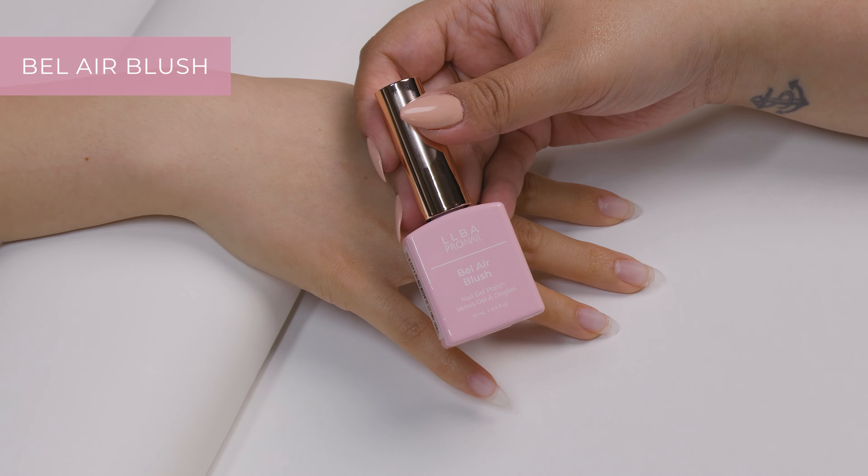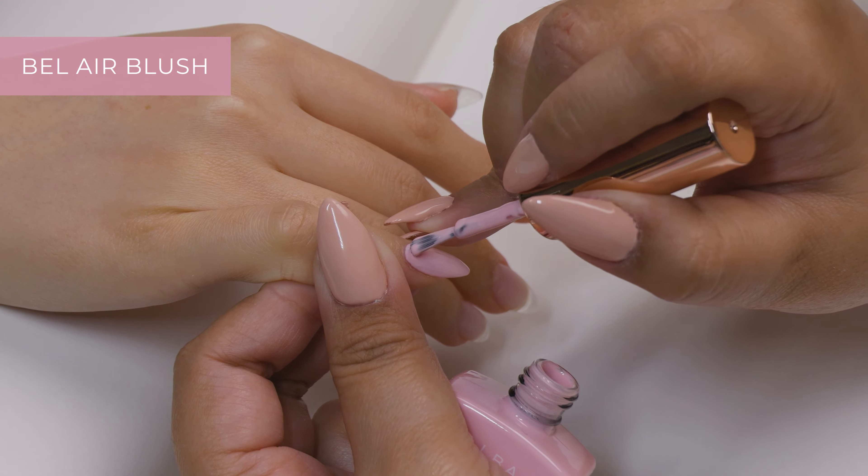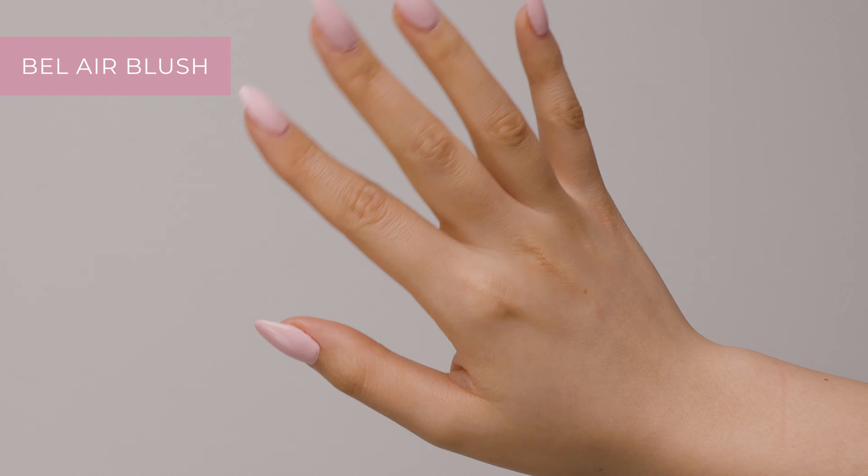Bel Air Blush is a soft nude pink color that's also perfect for everyday wear. It's a great option for those who want a natural look.